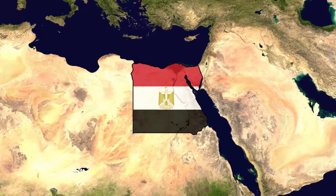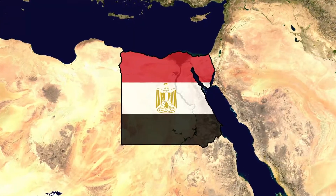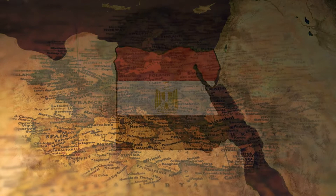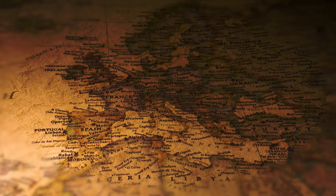Throughout the annals of history, meteoritic iron has been used by early civilizations across the globe, from the vast lands of Eurasia to the scorching deserts of the Middle East and the mysterious depths of Africa. Yet in the heart of Europe, the use of this otherworldly metal has been a rarity, hidden in the shadows of time — until now.